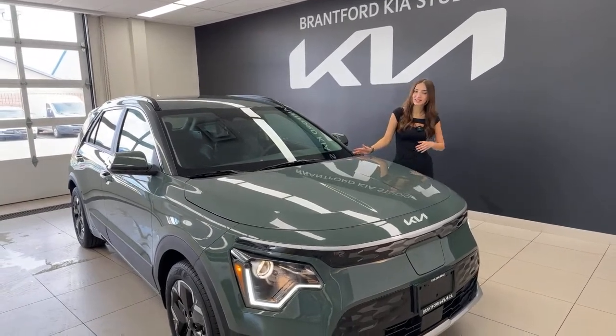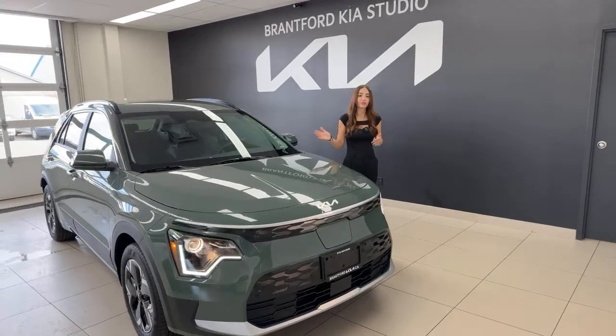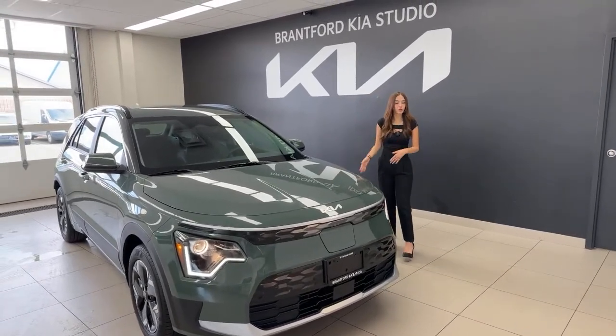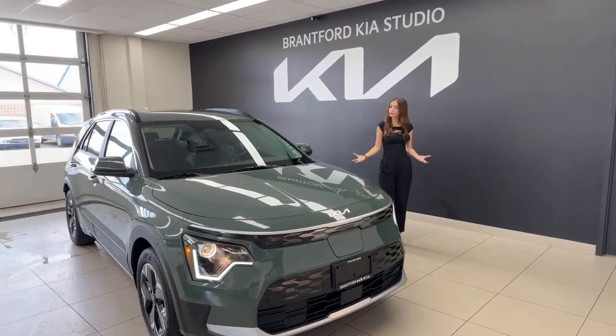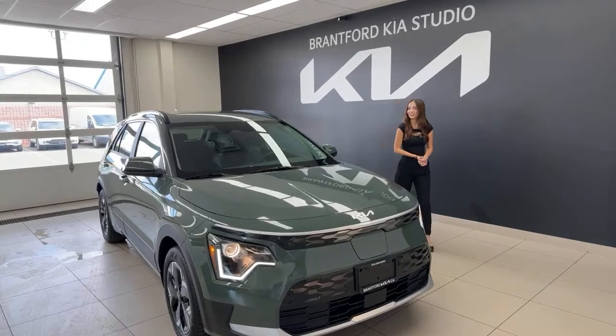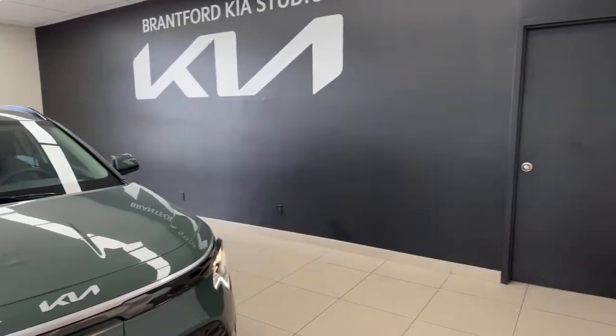That brings us to lane follow assist — it'll see the guidelines ahead of you and actively steer for you. It won't make a full left or right turn, but it'll keep you centered. It's great to use with smart cruise control, which by the way this vehicle does have — it stops you and keeps you at a safe distance from the car ahead of you.